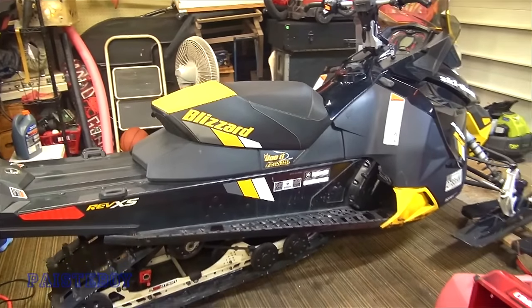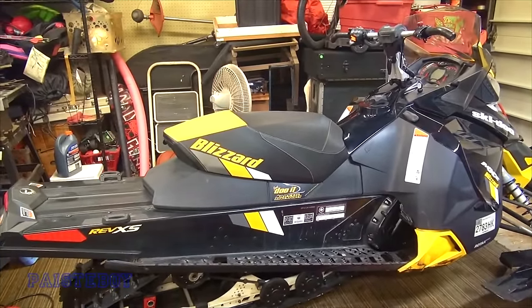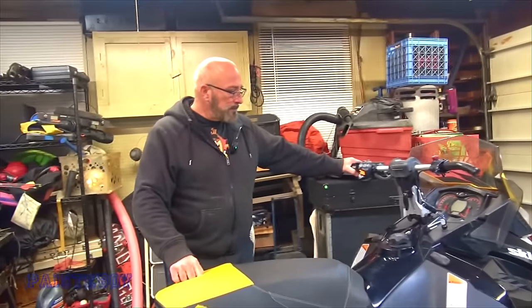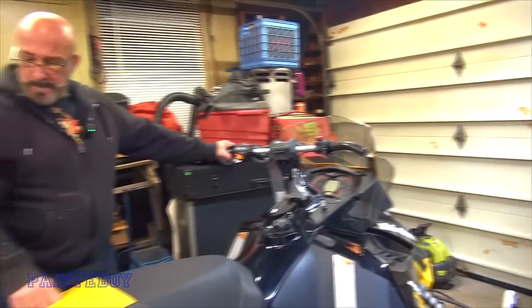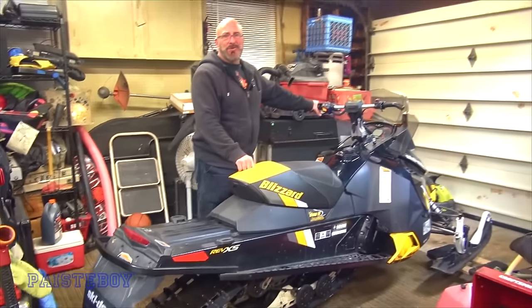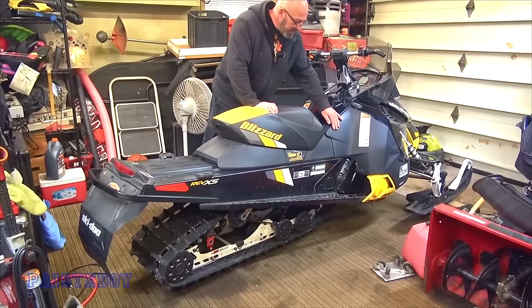So here's the new sled — a 2018 Blizzard 600, just like Pasty's old one but two years newer. His was a 2016, this is a 2018 with 5,500 miles. It was two owners; the second guy bought it from a dealer two years ago and only put two or three hundred miles on it.